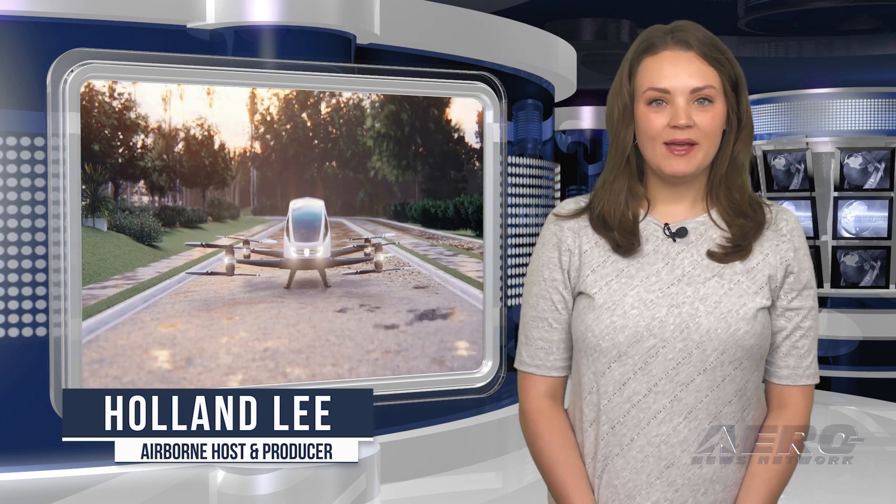And I'm your host, Holland Lee. Welcome to the Aero News Network's Airborne Next Gen program, a weekly news program covering the next generation of flight, from electric-powered to vertical lift, uncrewed vehicles, and everything in between. Let's get into today's stories.